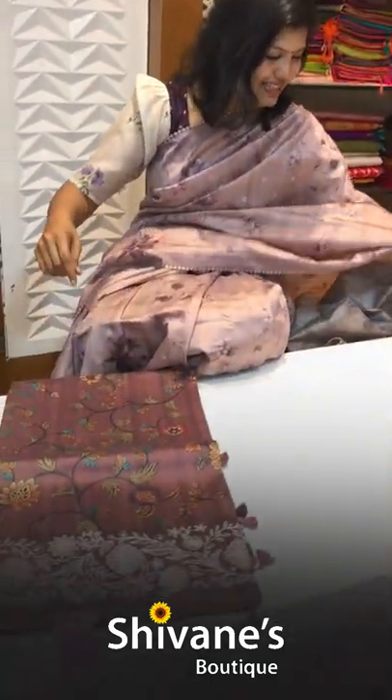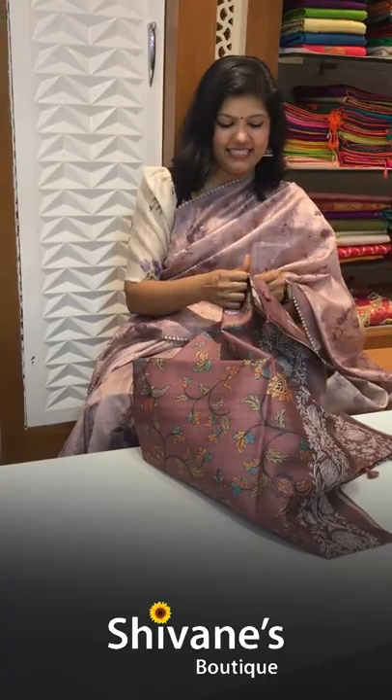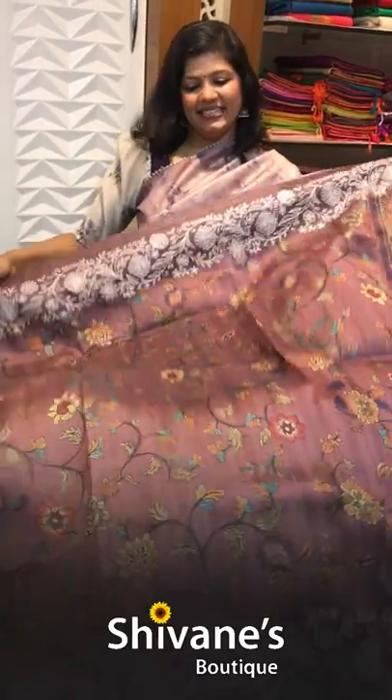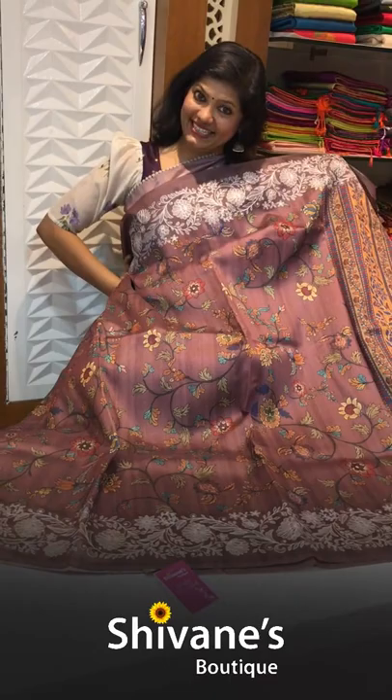This border is into work. I have only one piece in this — such a nice, fantastic pale purple color. This is how it looks. It's looking so nice.